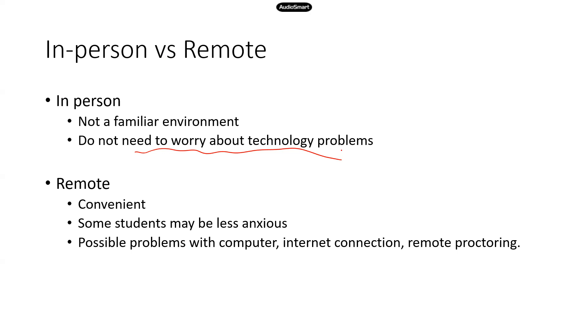But I understand that some students may not have the luxury of a physical location to take the test, or maybe they function a lot better when they take it remotely — in their house or at a very quiet location where they're less anxious. If you're thinking about a remote test, just be aware that you may run into potential problems with your computer, internet connection, or the remote proctoring tool. But it's a small chance, so if you think everything will be fine, remote might not be a bad option if you get very anxious when you're physically at a testing center.